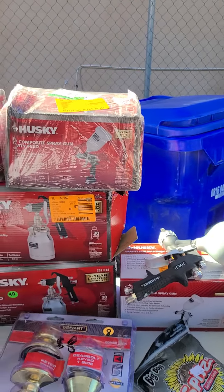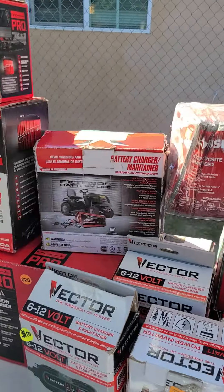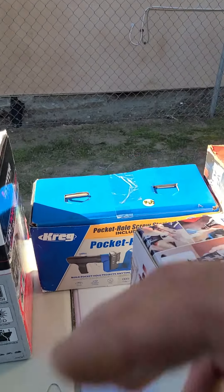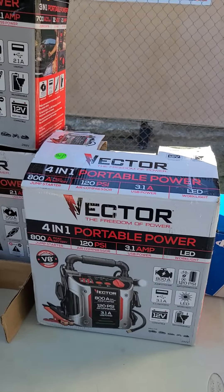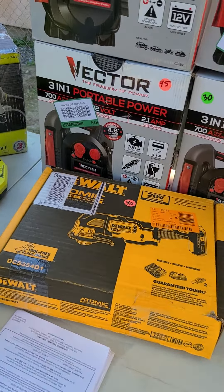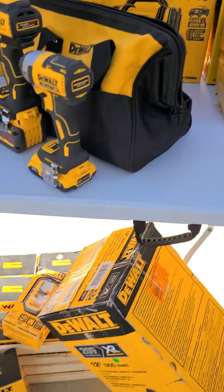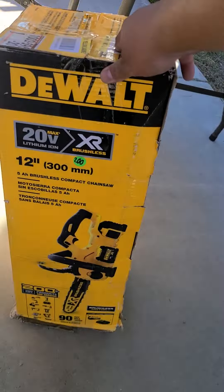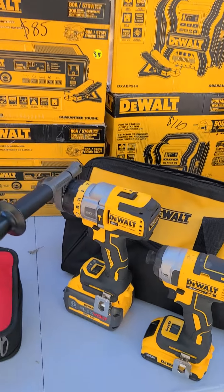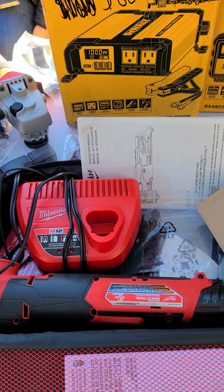We have a little painting section here, some sunflower seeds for anybody that wants any — you baseball players. We got a Dremel set, a pocket hole jig, a couple of batteries, and a multi-set. Ryobi, DeWalt, DeWalt chainsaw, a DeWalt impact set, and a nail gun that can connect to your compressor.